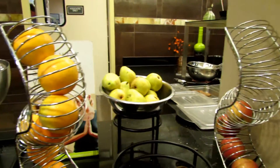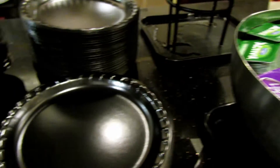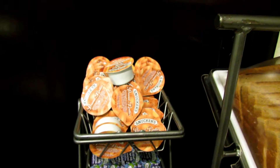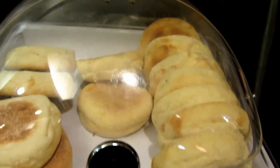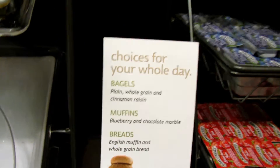Day two started with a trip to the breakfast buffet at the Marriott. If you've ever been to the Residence Inns, you know they have a great breakfast spread. If you're not vegan you have no problems — from waffles you can make, to muffins, bagels, eggs, to bacon — you've got a lot to choose from.